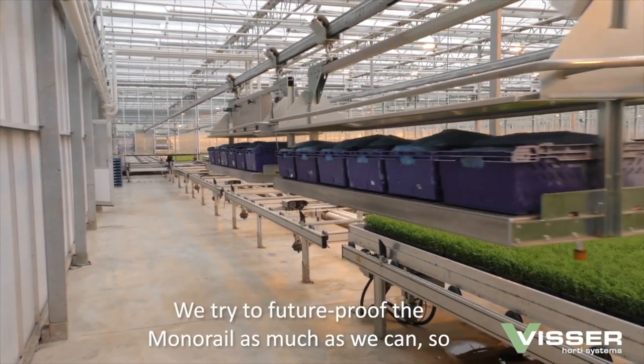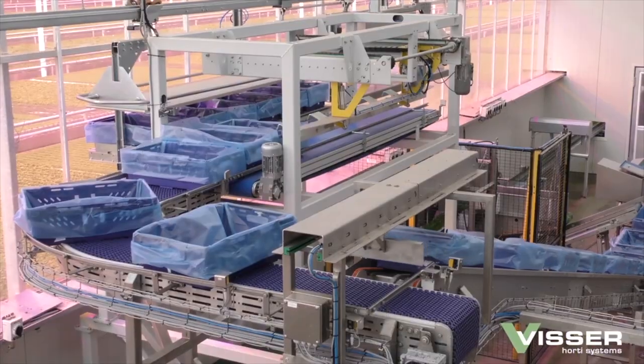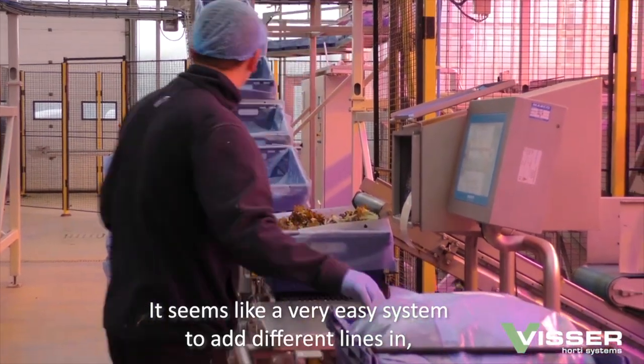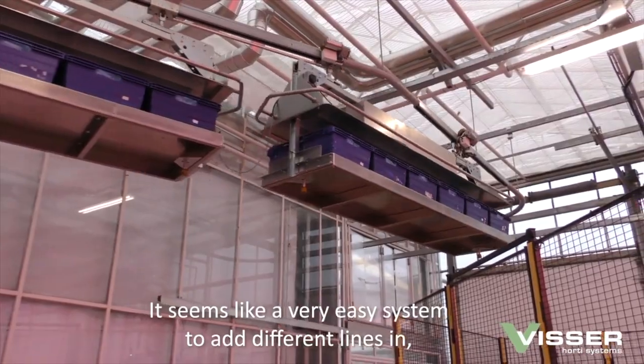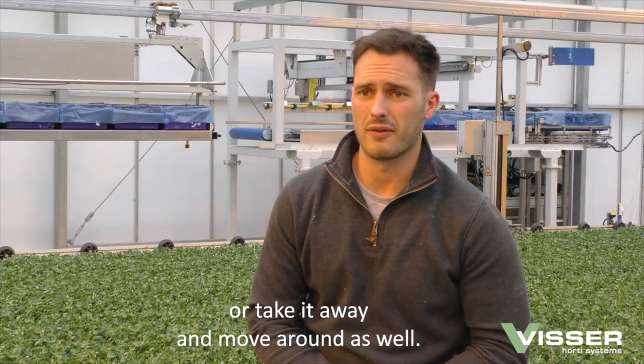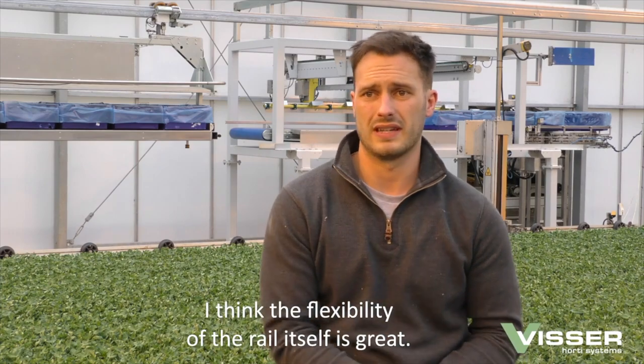We try to future-proof the rail as much as we can. The way Westerns have grown in the last five years, we've built new glasshouses where we're knocking old glasshouses down as well. It seems a very easy sort of system to add different lines in, or take away or move around. So I think the flexibility of the rail itself is great.